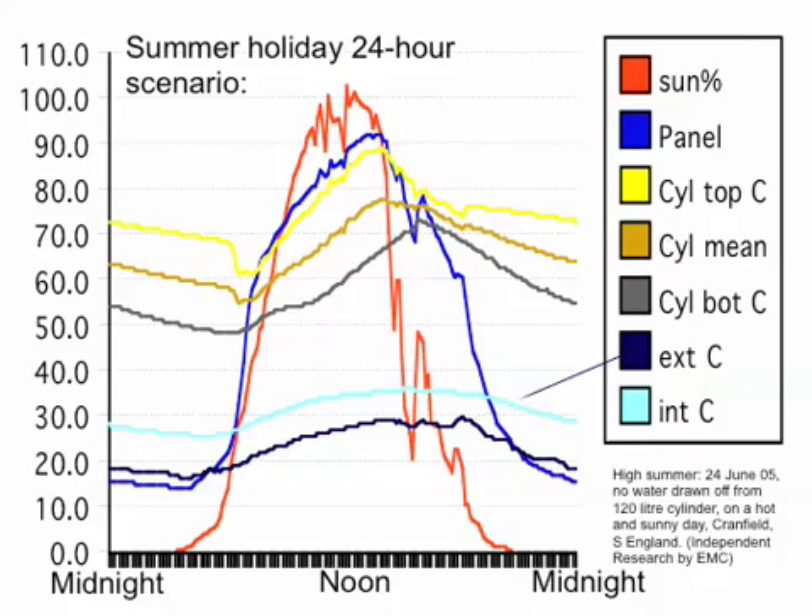The test site came into use again when some competitors started claiming to the government that our system would boil in normal use. We knew it didn't — we had lots installed — but we still had to invest a lot of money in independent testing to show it. Here is the worst case scenario: a panel installed in the south of England where it's sunny in a heatwave for several days without any water being drawn off, in a moderately small 120 litre cylinder. This test comes from the 24th June 2005.